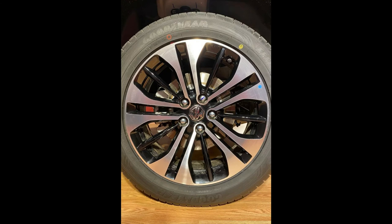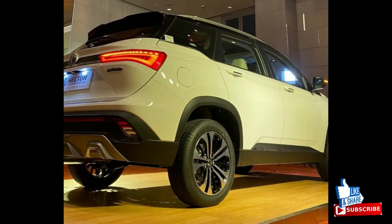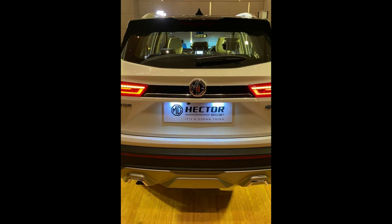Moving to the side, we can see a noticeable change — the wheel size has gone up from 17 inches to 18 inches, and MG has given nicely tall 55-profile tires which look sturdy and substantial. At the rear, the looks of the SUV are not much changed, but the big chrome strip with red color lines has been replaced by a black color strip with chrome inserts.